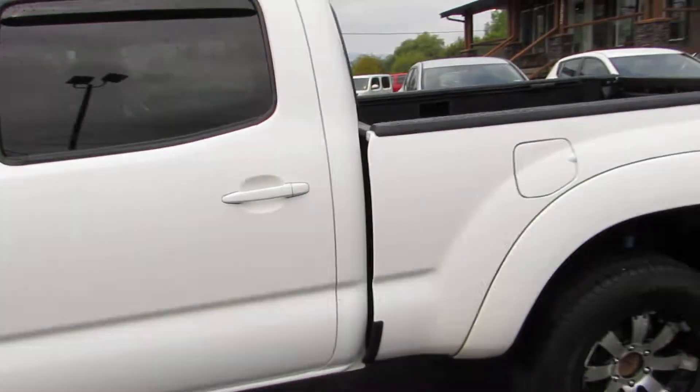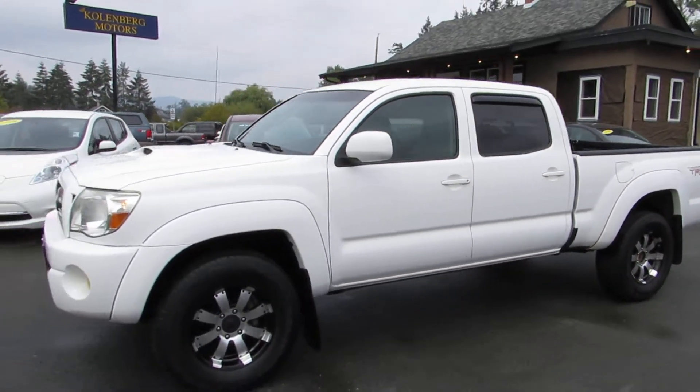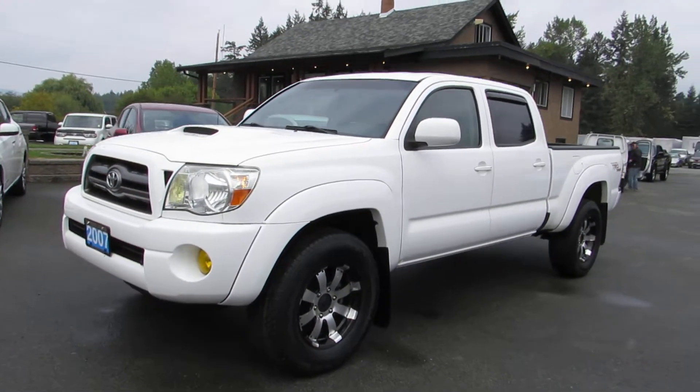You can view this double cab TRD Tacoma at Kohlenberg Motors at 3537 Couch and Lake Road in Duncan.